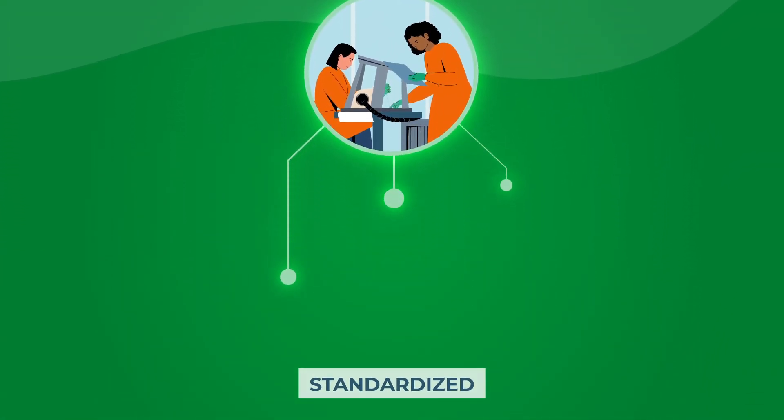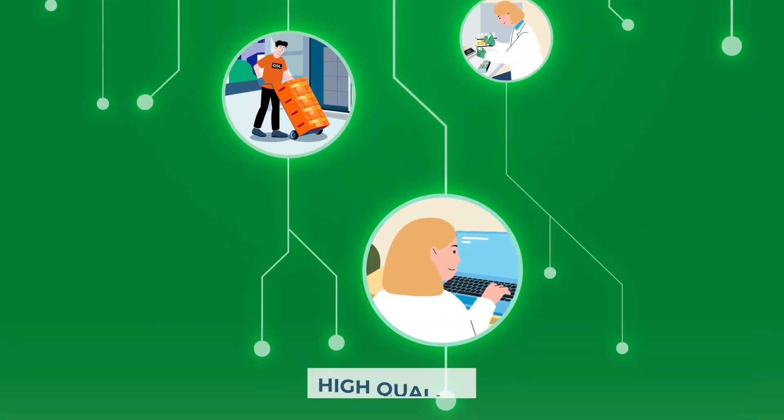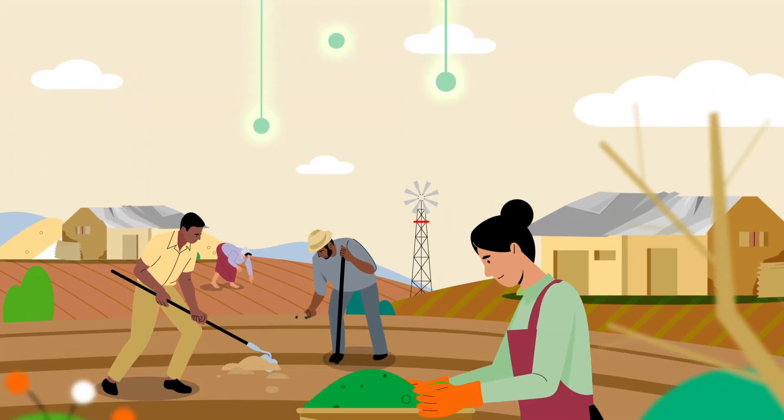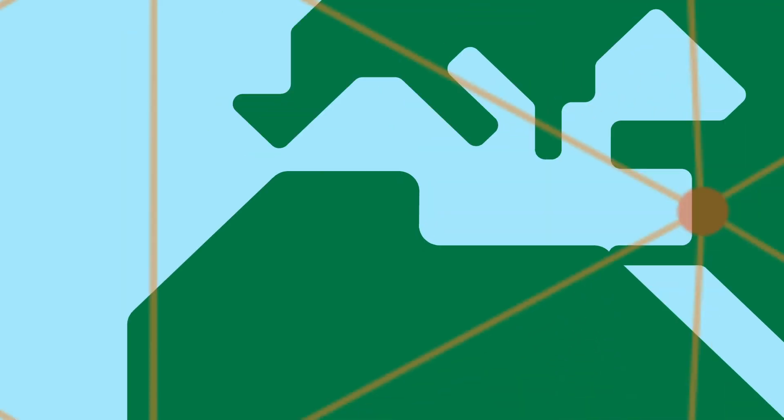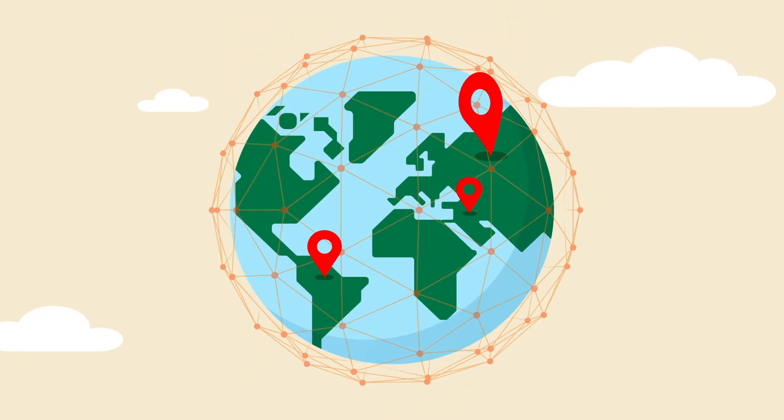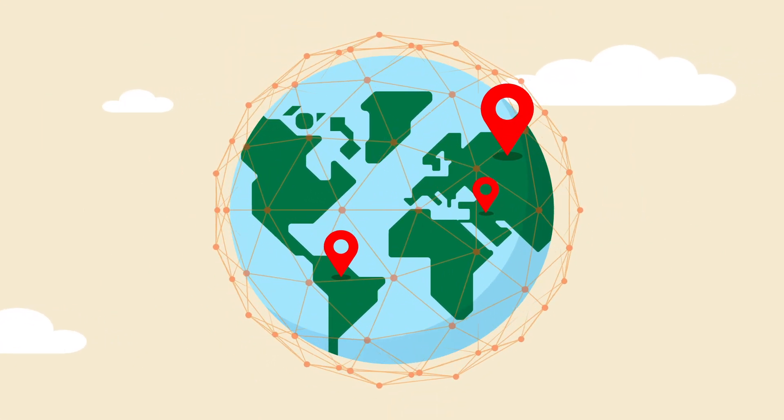With standardized work streams, mobile labs are able to deliver high-quality support to the doorstep of affected communities, wherever that may be. Join and support the RRML network in strengthening public health systems worldwide.